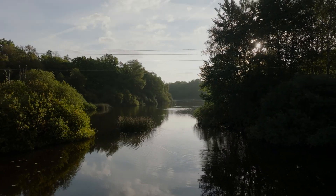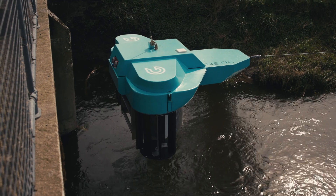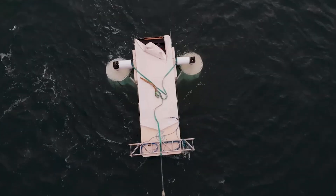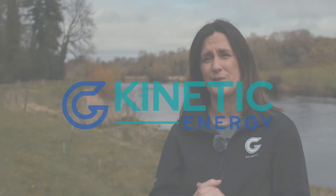Ireland has 73,000 kilometres of rivers, and we're focusing on those that meet ideal site requirements — there are thousands of them, huge potential. We have pilot customers identified, sites lined up, and the technology is now ready for commercial pilots. We need support and backing to make this a reality.